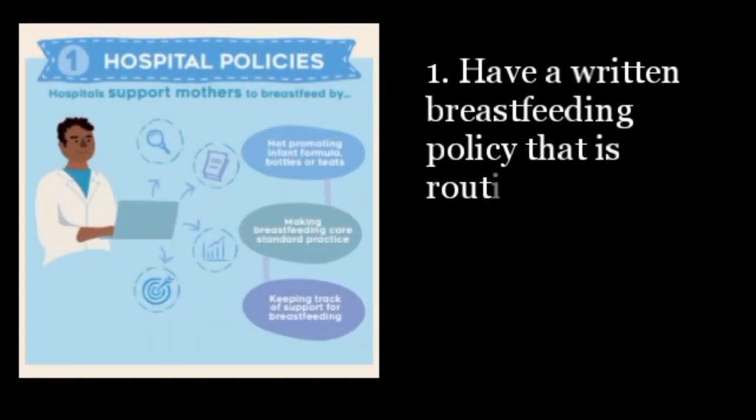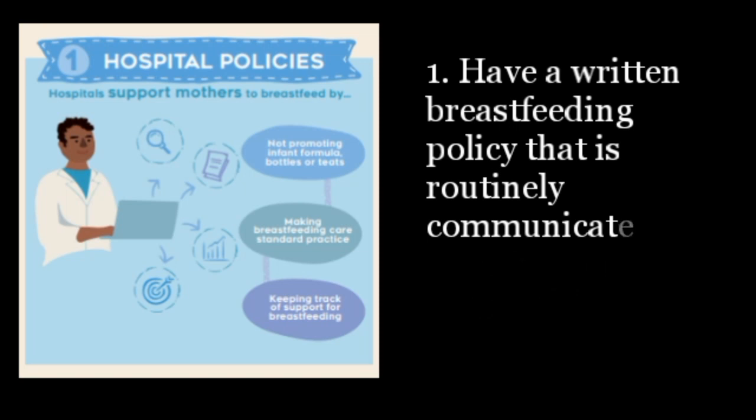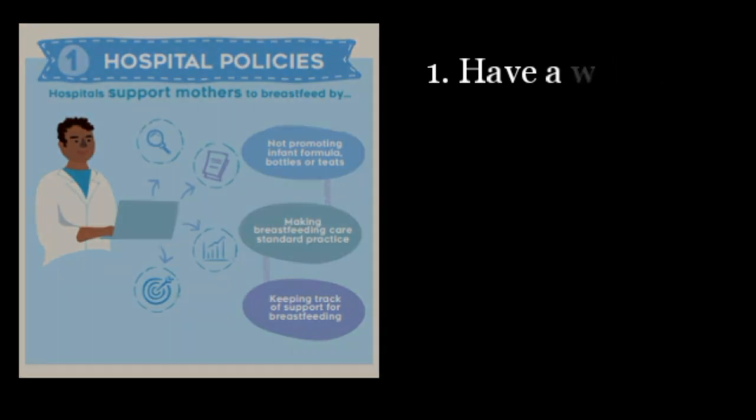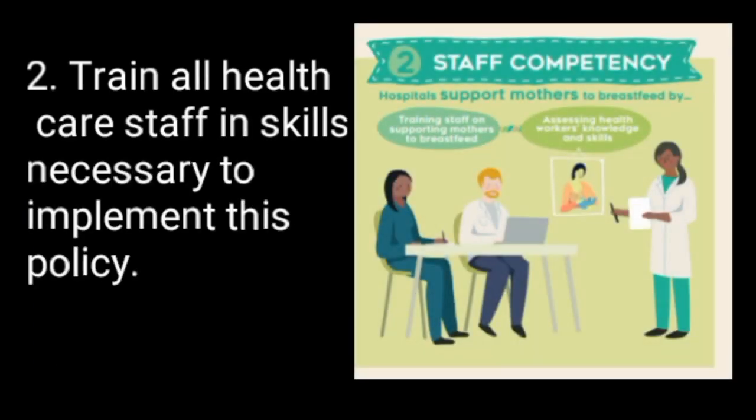1. Have a written breastfeeding policy that is routinely communicated to all health care staff. 2. Train all health care staff in skills necessary to implement this policy.